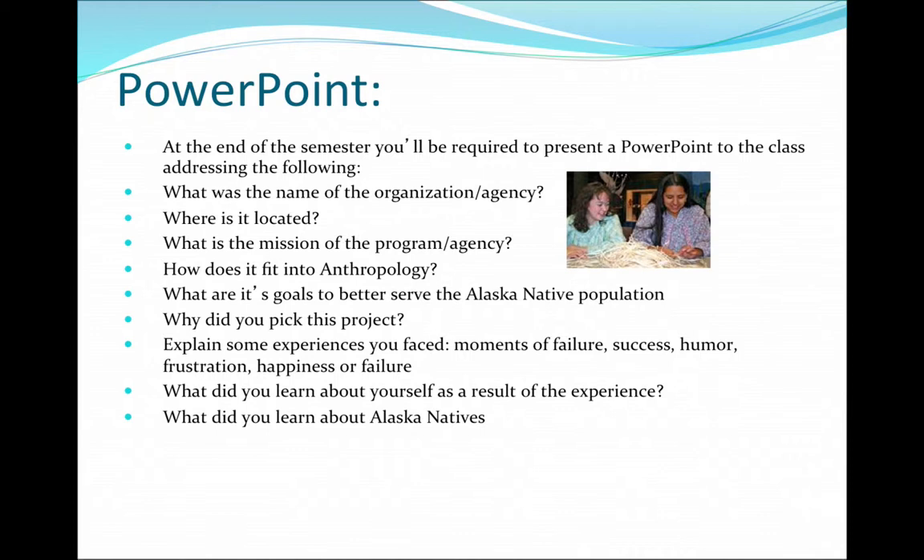When you are done with your service learning at the end of the semester, what's required is either a PowerPoint or a paper covering particular topic areas: the name of the organization, where it's located, what its mission is, how it fits into anthropology, what its goals are, why you picked that agency, and what you learned about Alaska Natives.